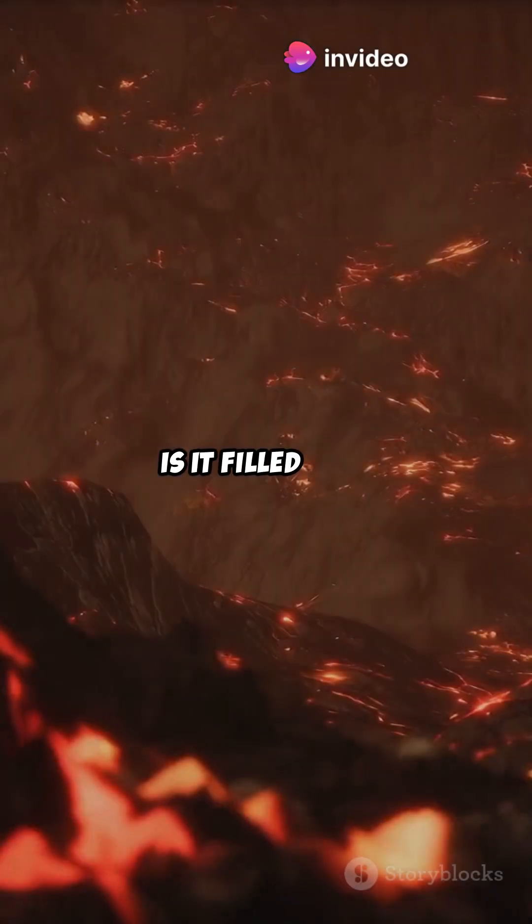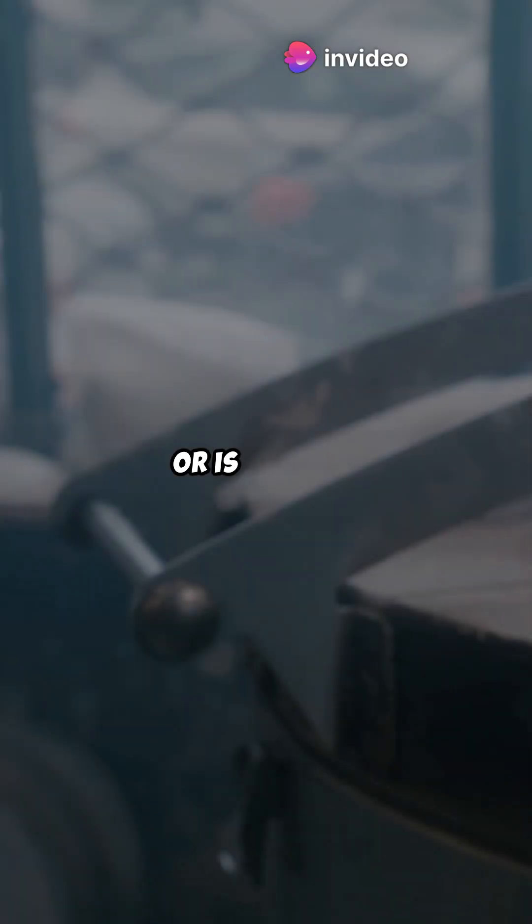What does the center of the Earth look like? Is it filled with scorching lava, or is it a cold chunk of metal?